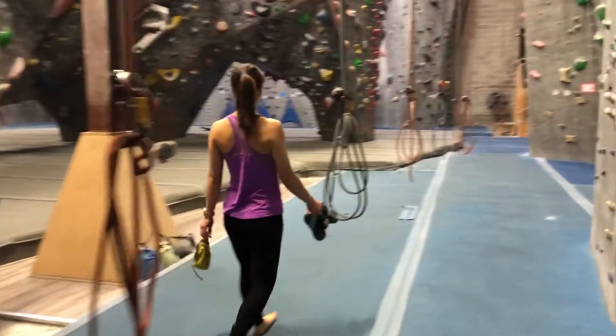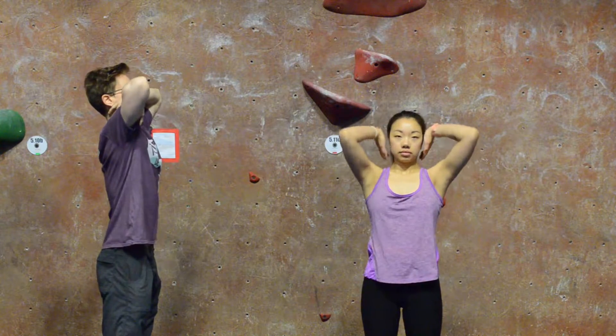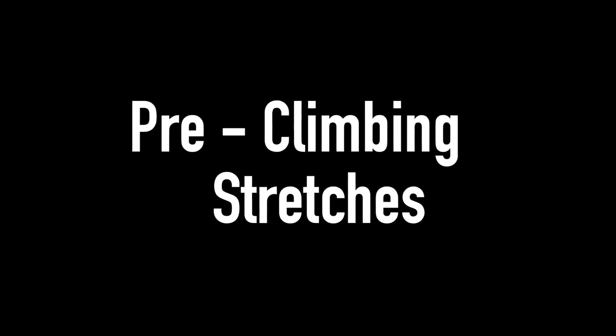One way to prevent climber's elbow is to stretch before you get on the wall. It's important to stretch for several minutes before starting to climb, about the length of three songs. Here are a few dynamic stretches you can try before getting on the wall to warm up the joints, muscles, and tendons.